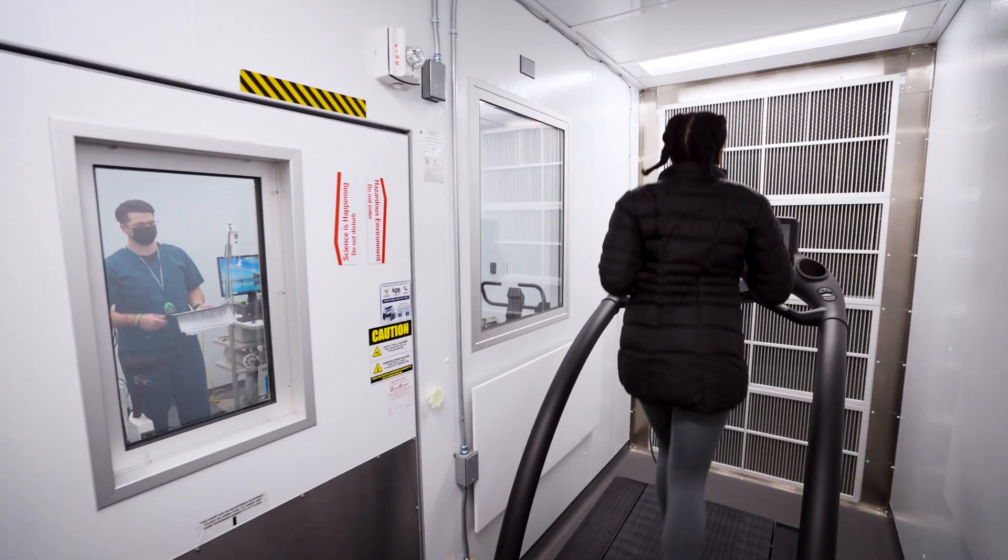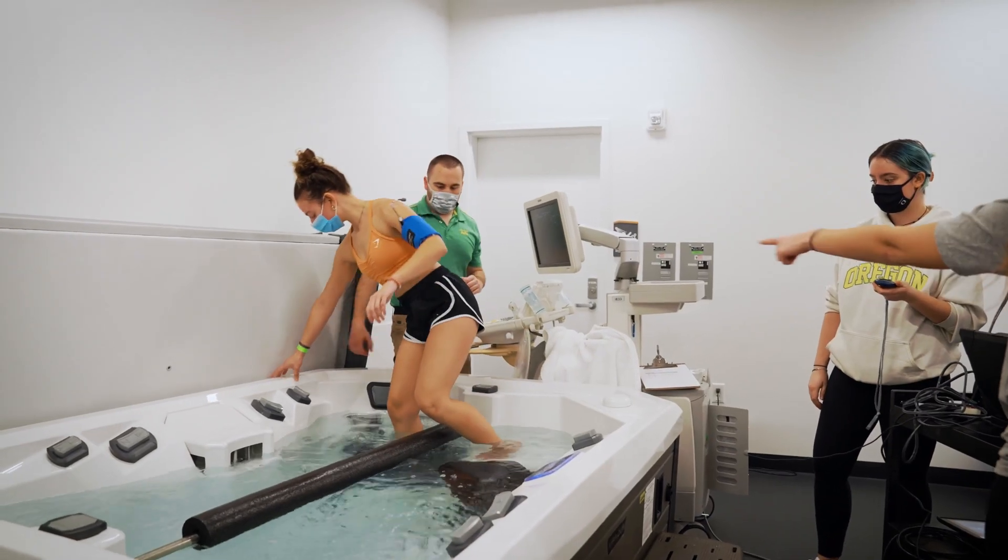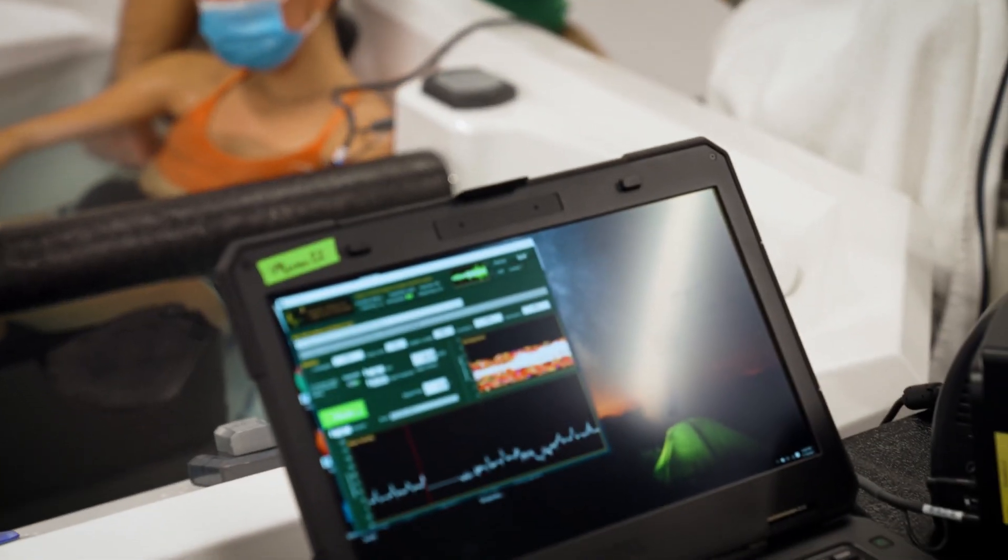Right down the hallway we have an environmental chamber where we can take those same athletes and have them exercise and perform in extremes of heat, extremes of cold, simulated altitude. And in between we have spaces where we can study all kinds of things.